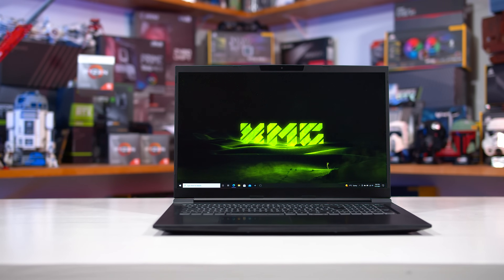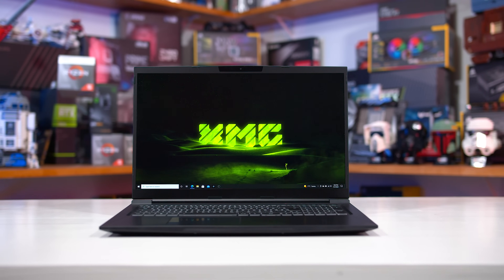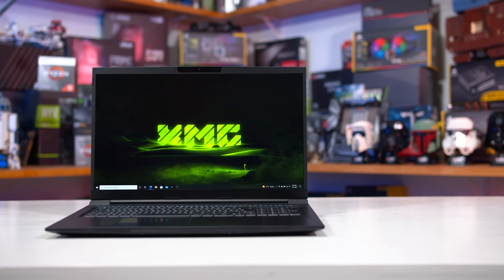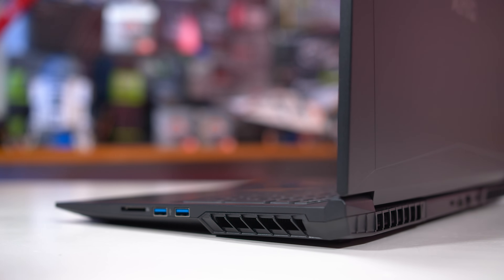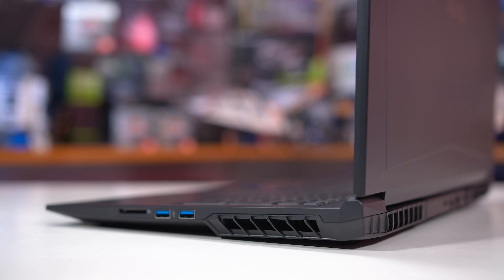I should mention here that this Core 17 version is a sample version only, as XMG decided to offer this laptop with only the RTX 3060. Internally, there is an Intel Core i7-11800H processor and 16 gigabytes of dual-channel DDR4-3200 memory — good quality stuff that doesn't hinder performance.